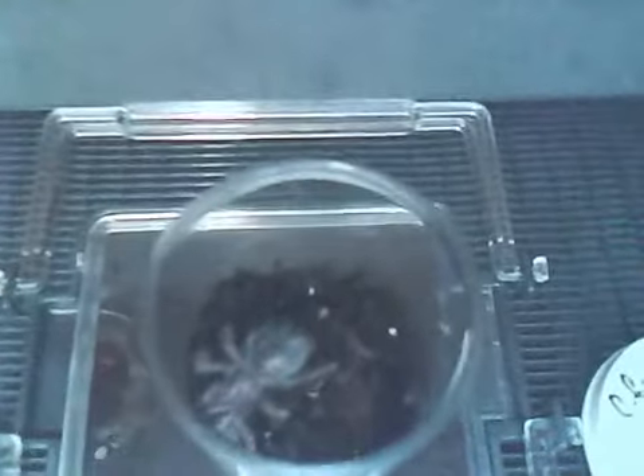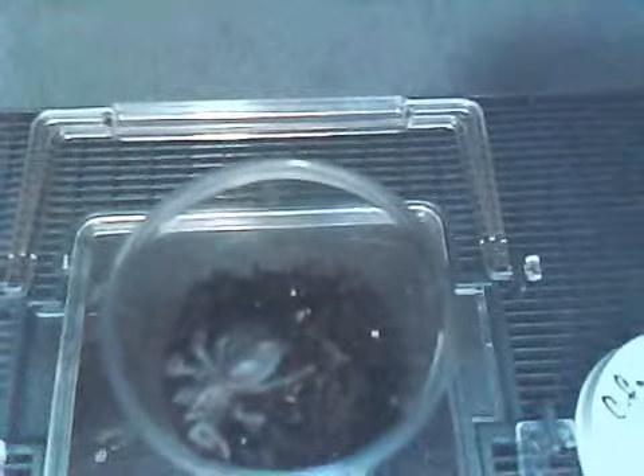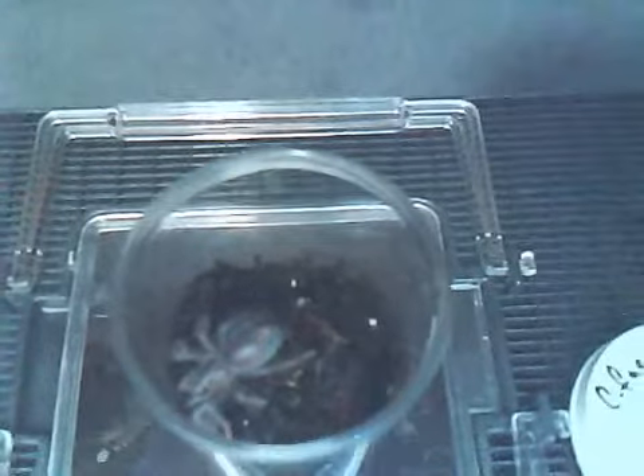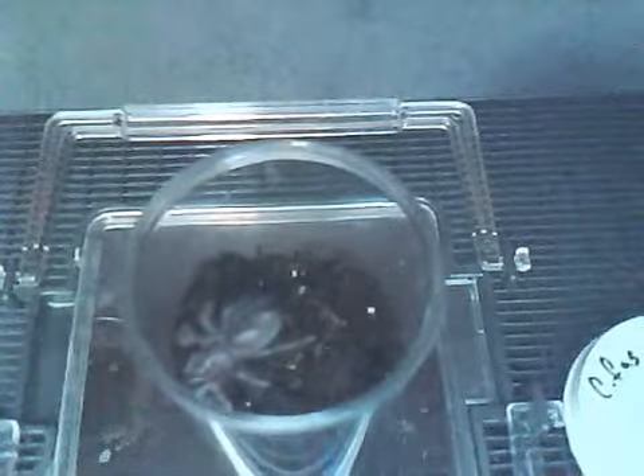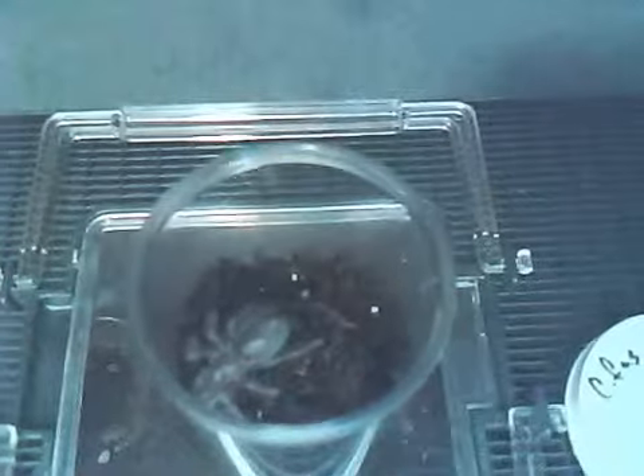I've been requested by Chico Wasp who wanted me to film my Phormictopus cancerides, which is the Haitian Brown Bird Eater. Since I have not done a Care Sheet video of the spider, I thought, you know what, why not make one? These reside from South America — like Brazil, Haiti and so forth — making them a New World Terrestrial species.